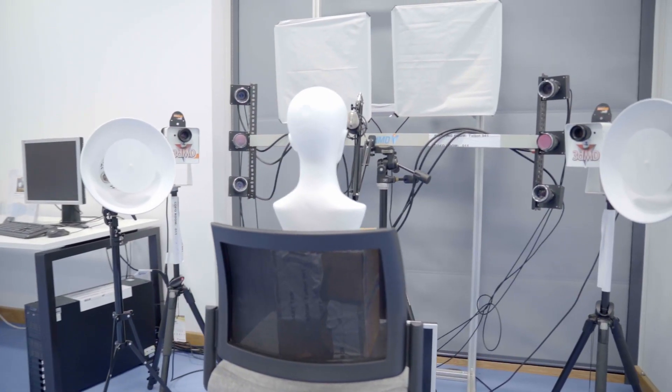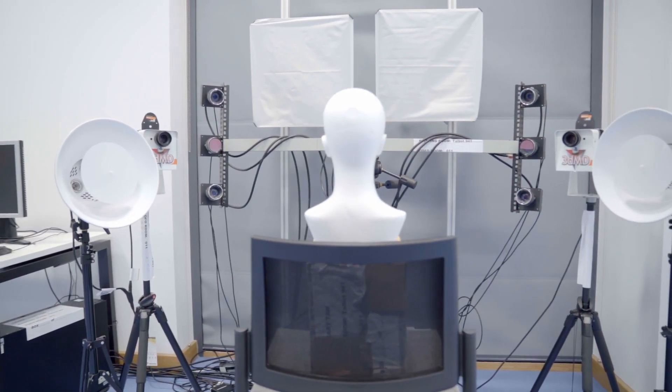This is the computer vision and machine learning lab, which has dedicated space for numerous projects such as human action recognition, virtual reality, as well as high performance workstations. This is the reception as well as the students' information office.